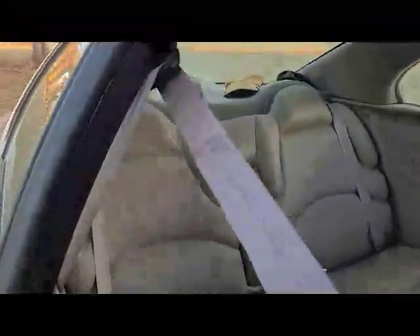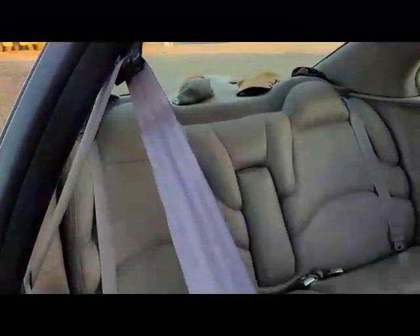Really nice interior, clean. Needs a good vacuuming. Back deck's in good shape. The front dash is nice — no cracks.